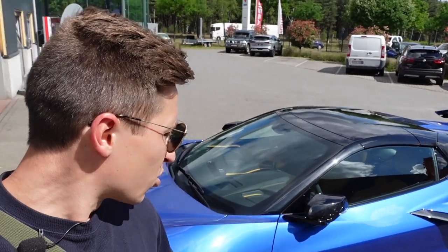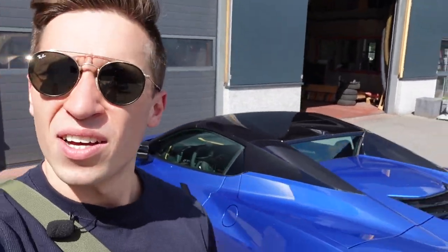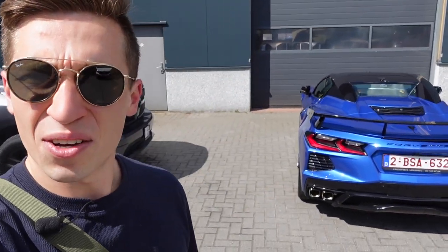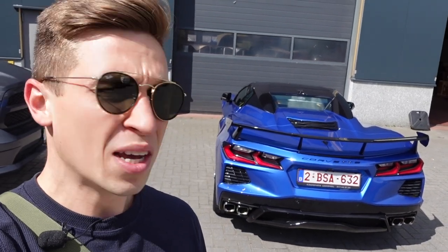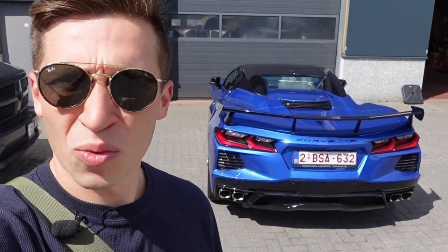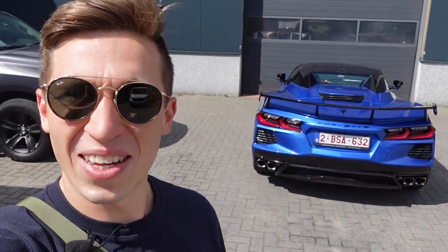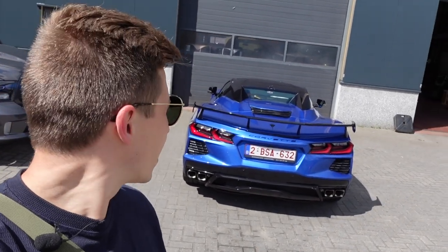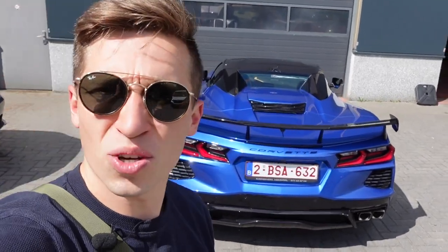In today's video I want to talk you through some of the details, some of the changes, some of the features this latest C8 Corvette has. Please subscribe to the channel because I have a lot of cool things planned — we're going to Monterey Car Week, to the St. Moritz Car Week, and to Italy to some very special supercar manufacturers. Today I'm going to talk about the latest Corvette C8, enjoy watching!